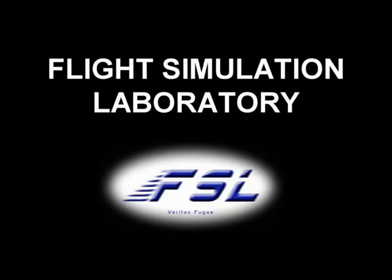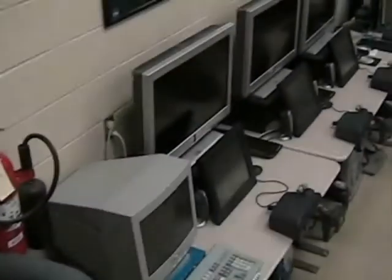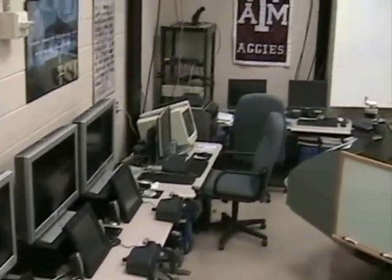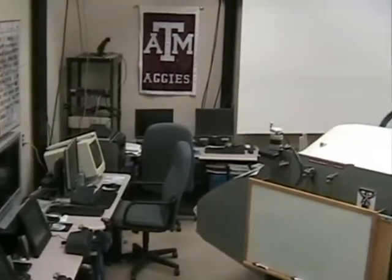Howdy, and welcome to the Flight Simulation Lab, operated by Dr. John Velasik of the Aerospace Engineering Department at Texas A&M University. This lab features three pilot stations and a main cockpit simulator, which allows four aircraft to fly simultaneously in the same airspace.